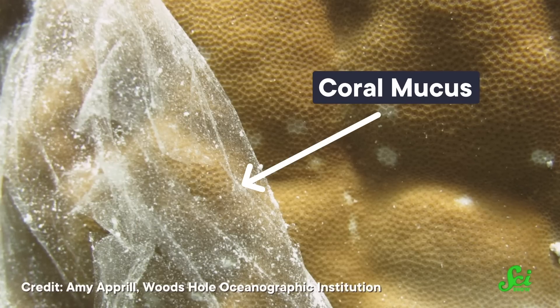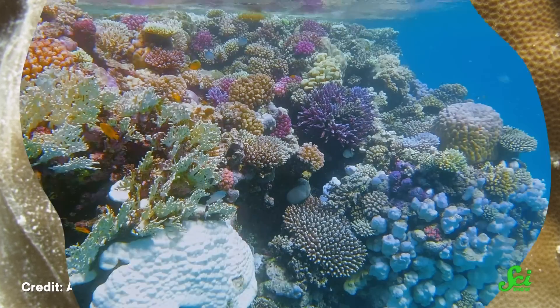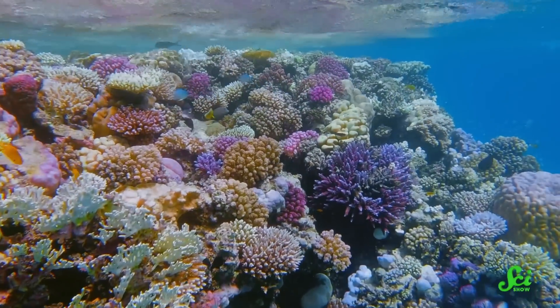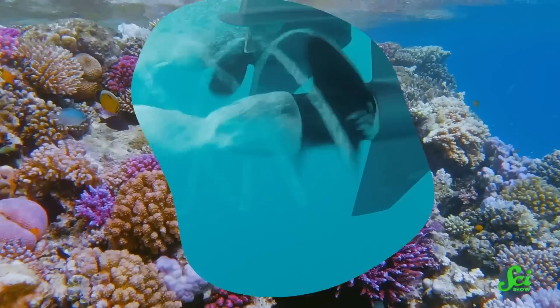Like sponges, corals need a way to get rid of unwanted sediment. They also create a mucus layer to help them sneeze out that stuff, trapping particles and sloughing them off into the surrounding waters. Under normal conditions, corals are constantly making mucus in an extremely thin layer, so you could say they're basically always sneezing and you wouldn't even notice it.